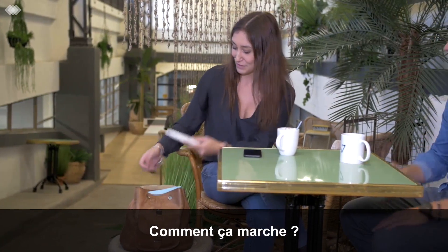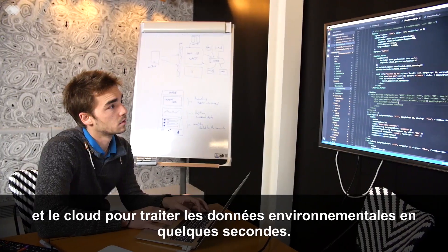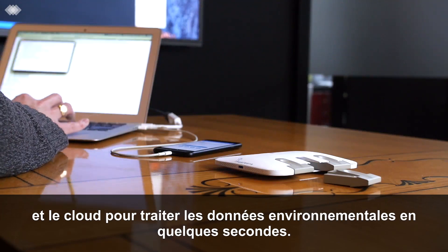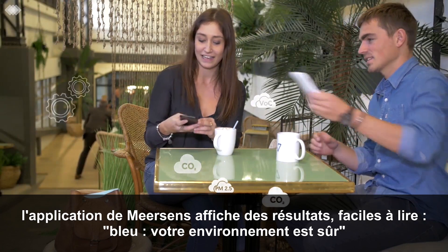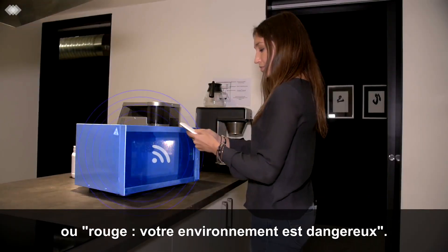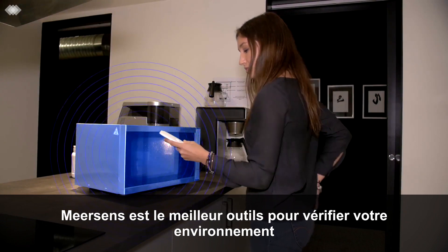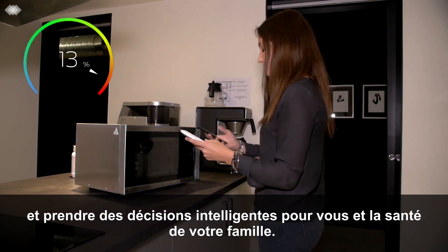How does it work? Meersense uses specialized M-Sense sensors and the cloud to process the environmental data in seconds. When the results are in, the Meersense app shows easy-to-read, blue-means-safe and red-means-unsafe results. Meersense is the best tool for checking your environment and making smart decisions for you and your family's health.